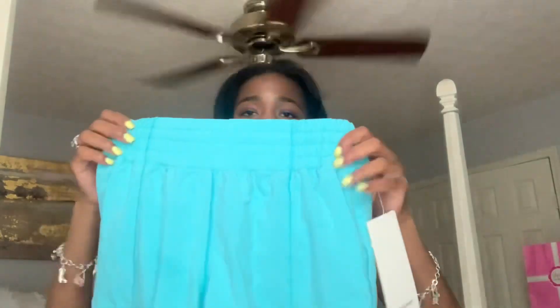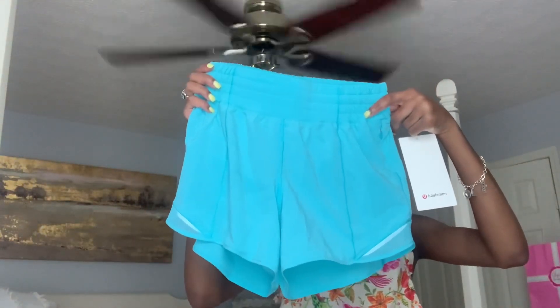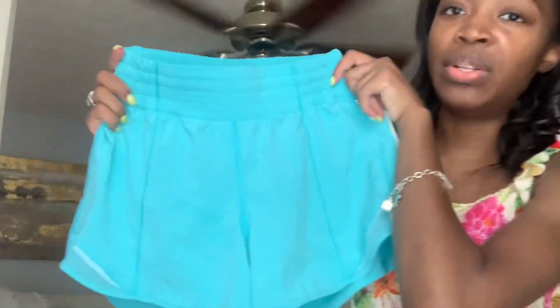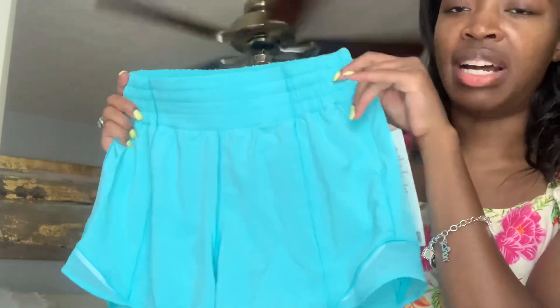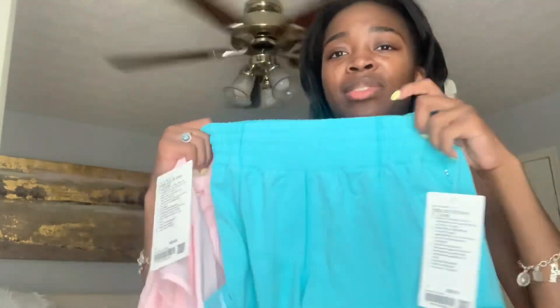Moving on to the next package — I got these the week before, so the week before she dropped. These are another Hottie Hot — the orange line — and these are the electric blue. Look how beautiful! This shade is so stunning. I got nervous because I got these in a size four; I usually get a six. The four fits fine — I'll try both on. I'm usually a true small on the bottom.